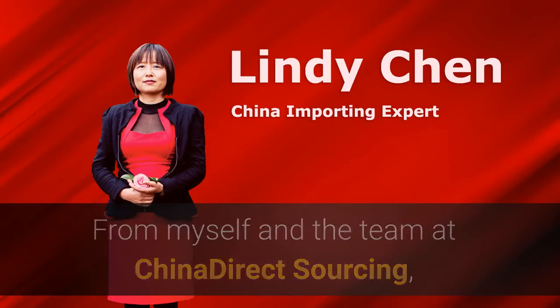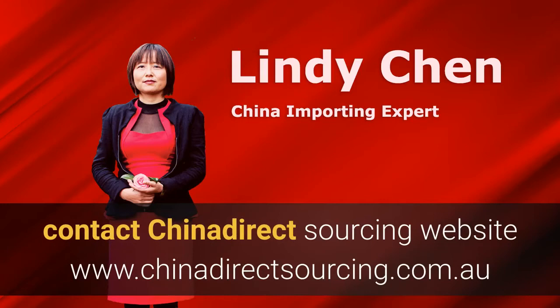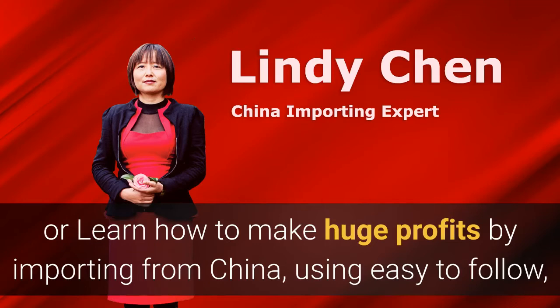From myself and the team at China Direct Sourcing, thank you for watching this video series. If you like what you see and hear and want to know more, please subscribe to our channel. Contact China Direct Sourcing at www.chinadirectsourcing.com.au if you need any assistance or want to learn how to make huge profits by importing from China.